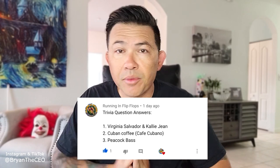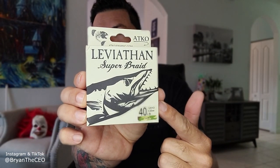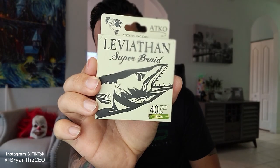What's up guys, welcome to another episode of CEO Fishing. Congrats to Running in Flip-Flops — you are the shout-out winner of the day. You got all the trivia questions right from the last video. In addition to the shout-out, I'm going to give away this 40-pound braid. Answer the trivia questions at the end of this video and if I select you, you will receive this 40-pound braid in the mail from me. Watch the episode and enjoy.